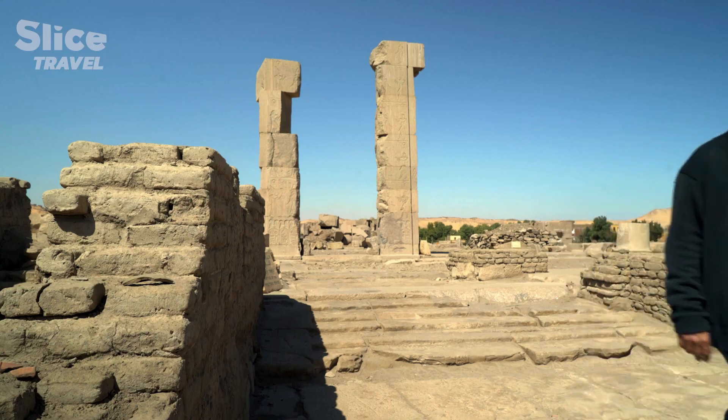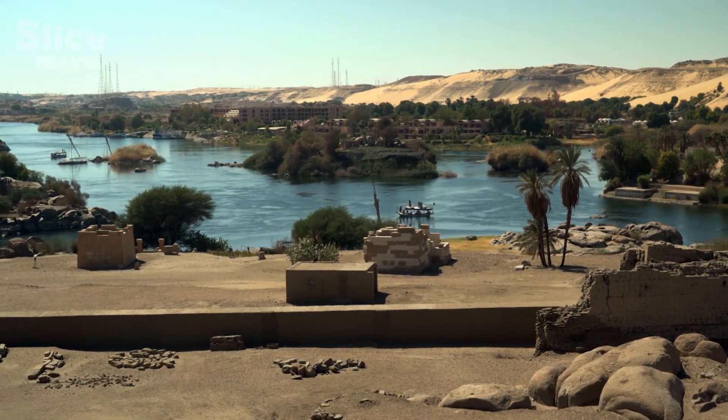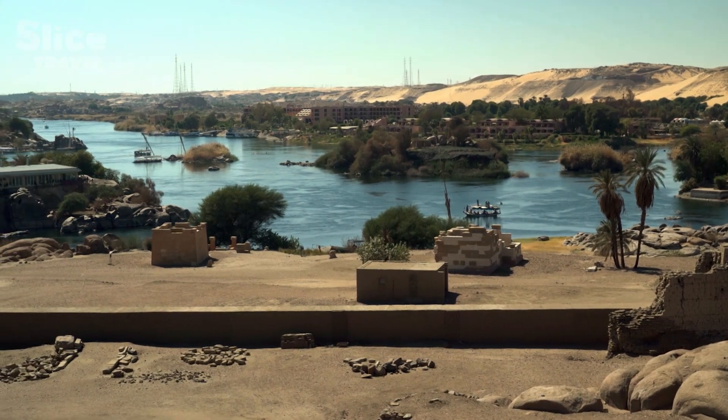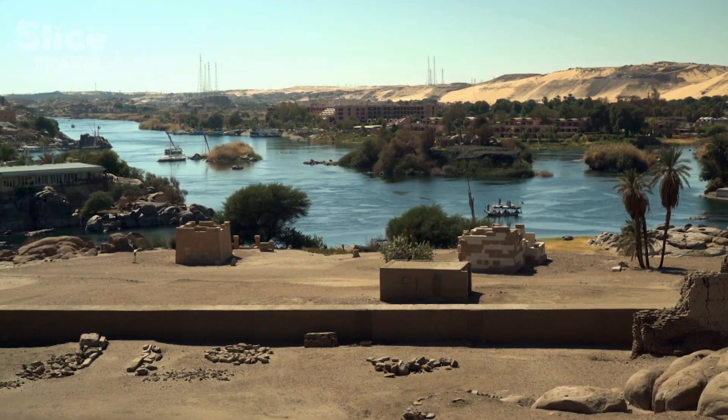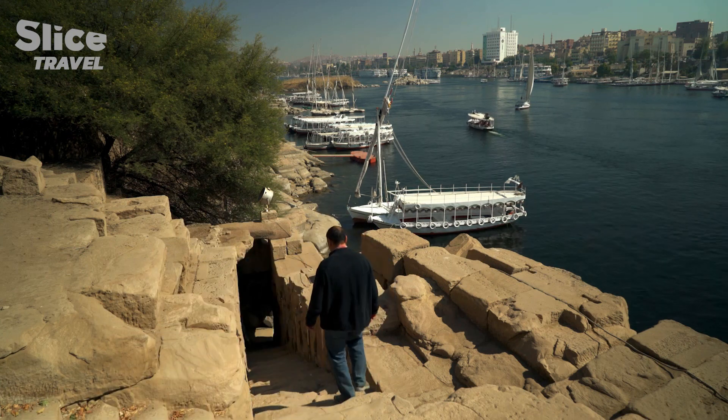The island isn't just located in an important strategic position — it is also the first point of reference for monitoring the floods. The measuring system the pharaohs used remained in place until the 20th century, and can be found all along the river, as far north as the delta.